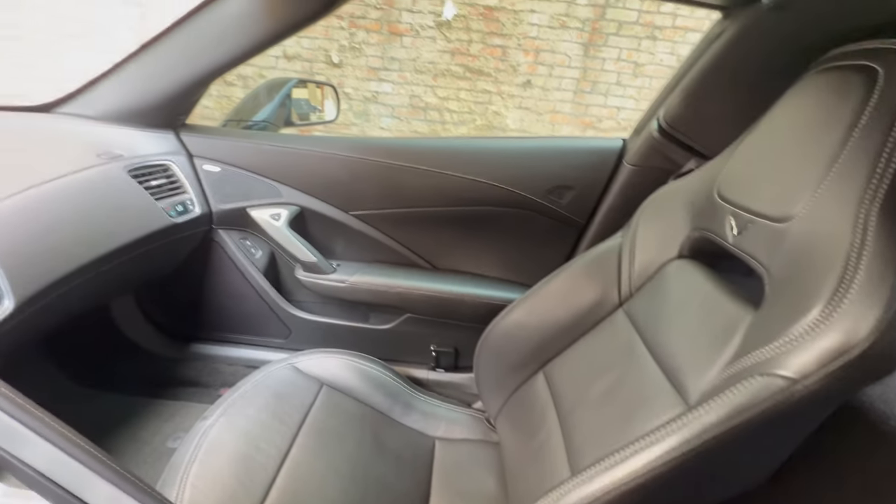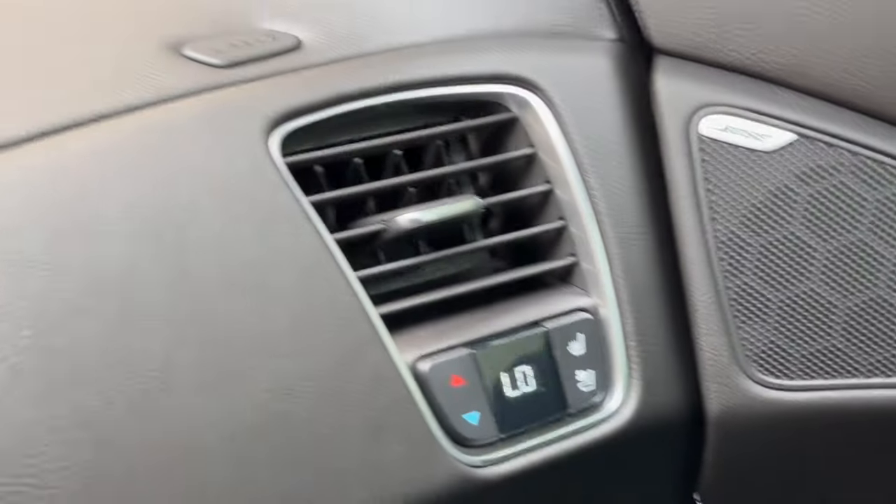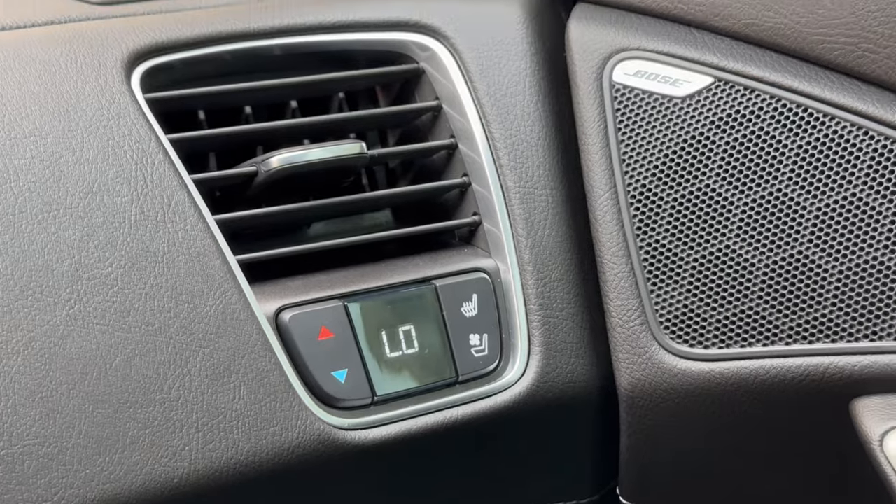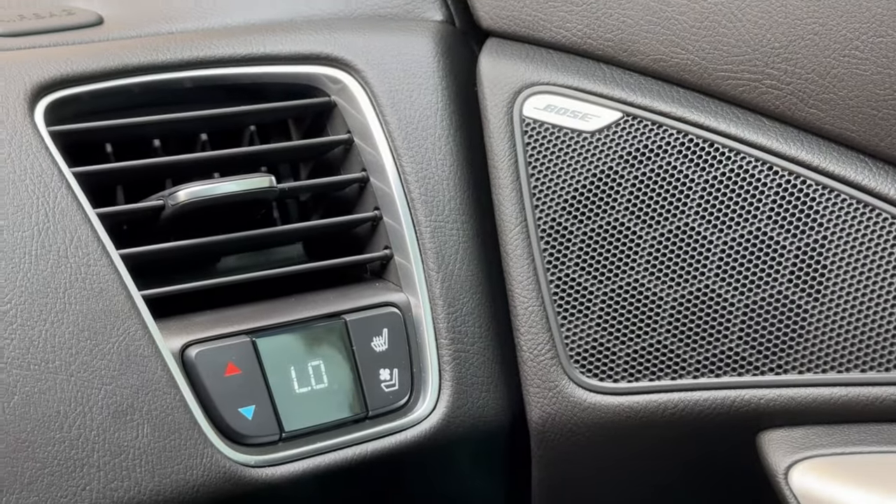Another feature I really like is that your passenger can also control their system right here on the side of their vent — temperature control, plus heated and cooled seats on that side. You can also see the Bose logo there on the side door panel.